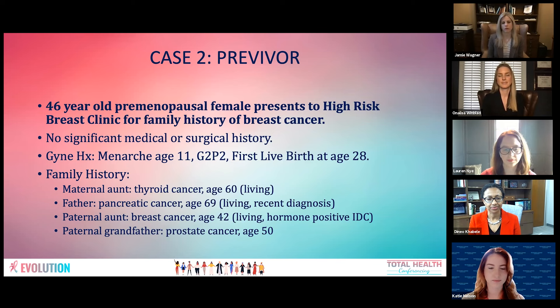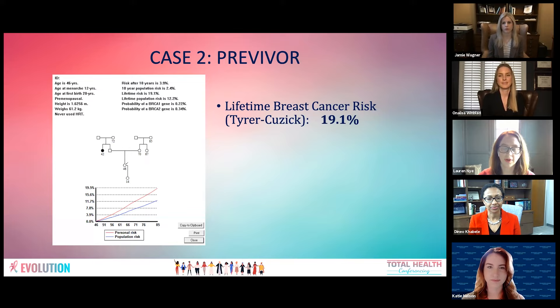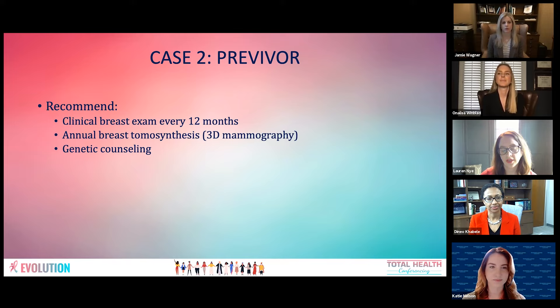In the high-risk clinic, it's standard for us to estimate lifetime breast cancer risk to determine our recommendations. We performed a Tyrer-Cuzick risk assessment and estimated her lifetime risk at 19.1%. Based on this being just under the 20% threshold for high-risk screening, we recommended standard screening: a clinical breast exam every 12 months, annual 3D mammography, and genetic counseling.